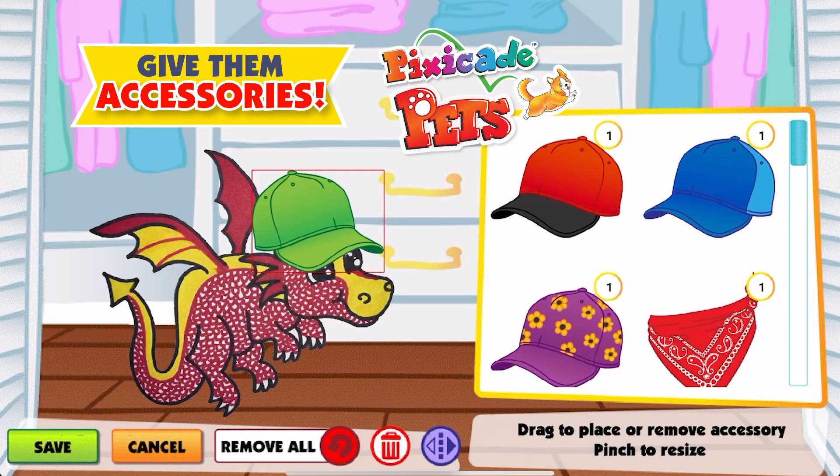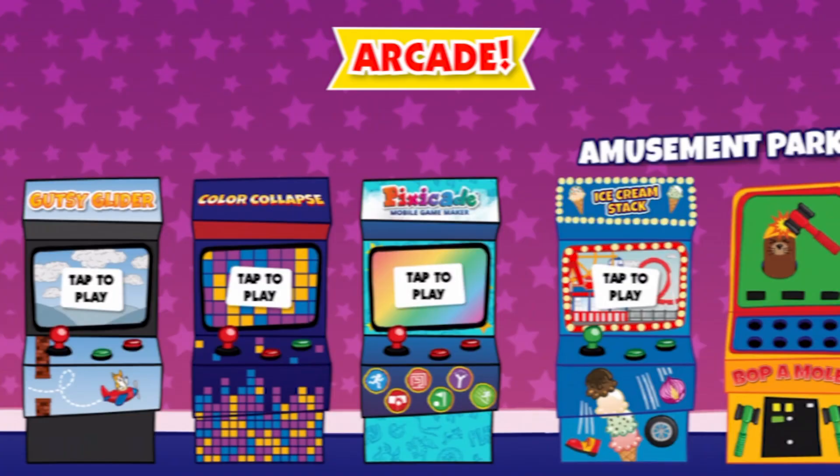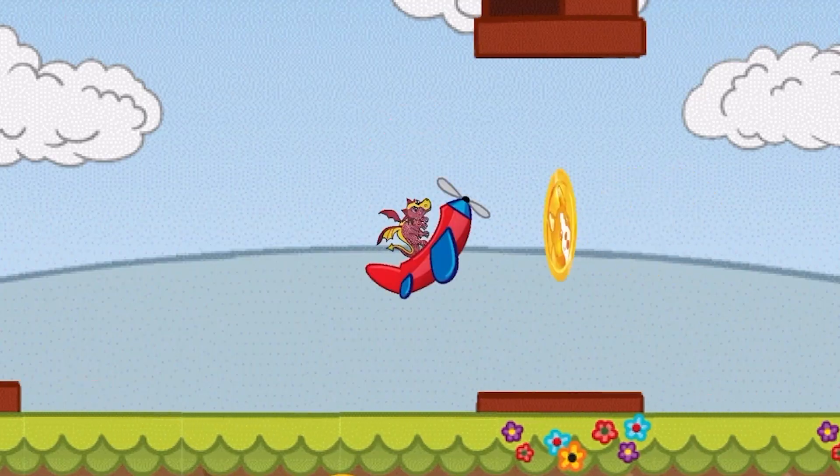Then feed, care, and pick out cool stuff to wear. You can even go to the mall, and that's not all. There's an arcade with tons of games for your pets to play.